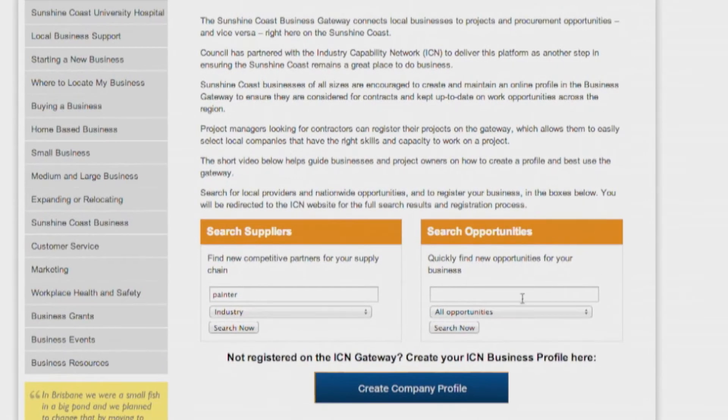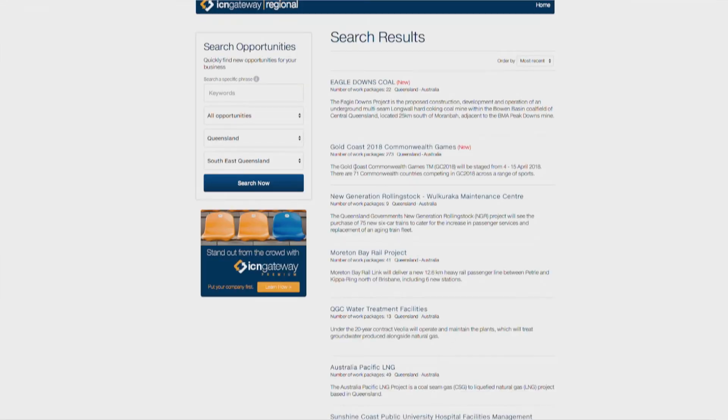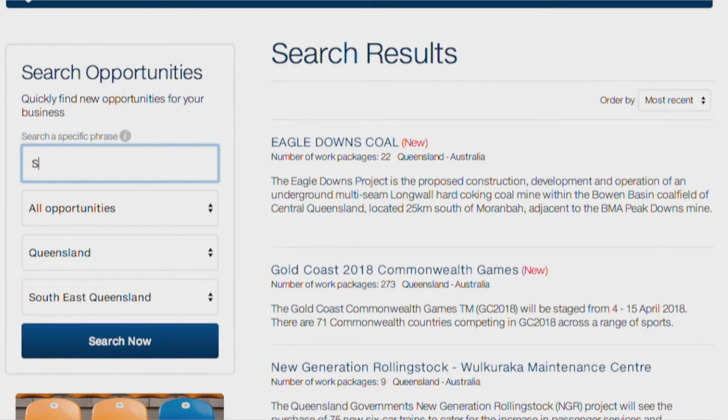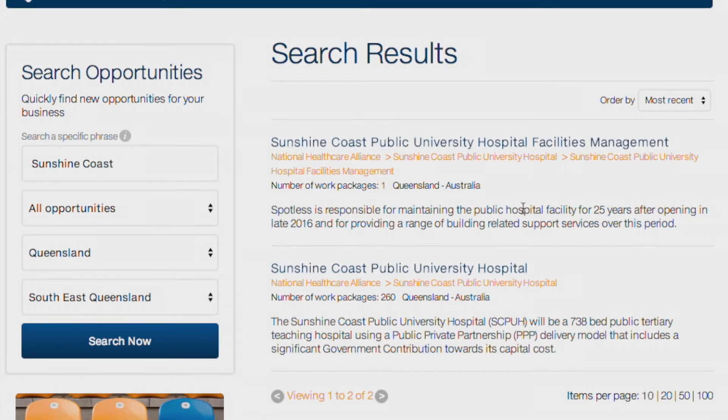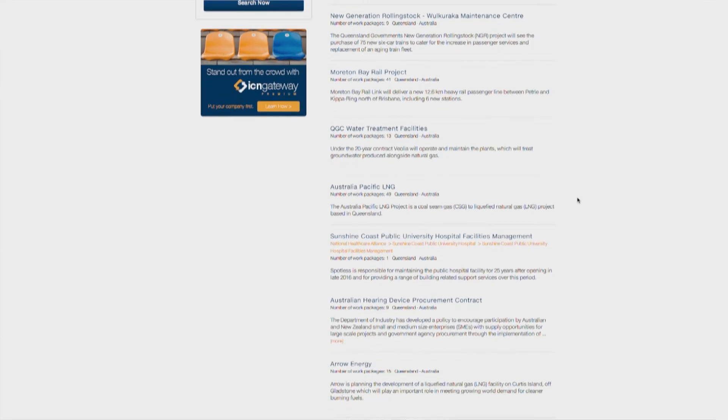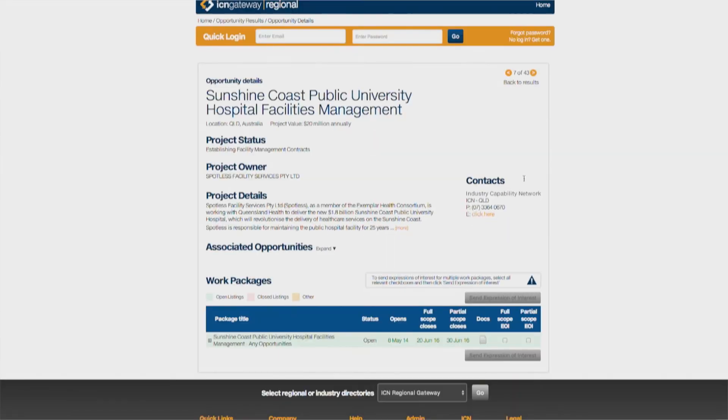Click on the Search Opportunities button. The search results default to opportunities within South East Queensland, and it is also possible to search for wider communities in Queensland and Australia from the site. Once you identify a works package that matches your area of expertise, just tick the box and send an expression of interest.